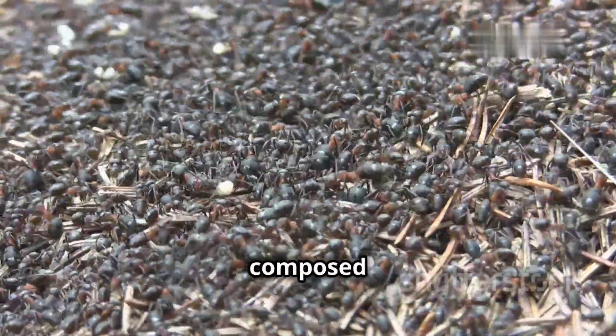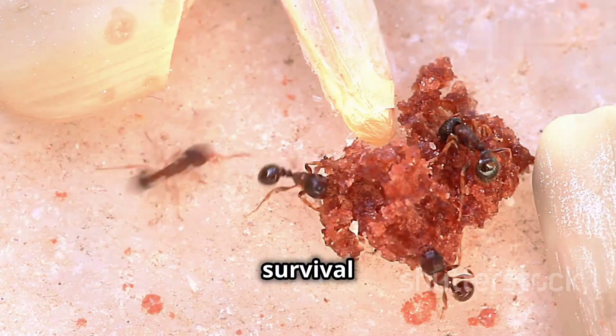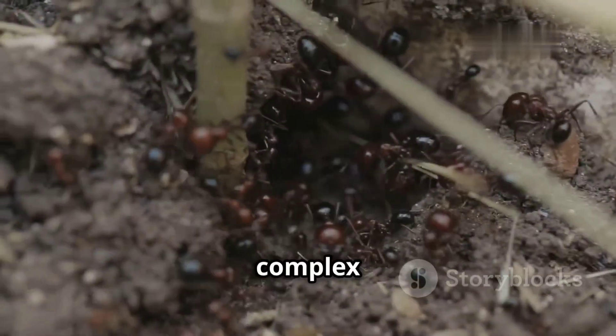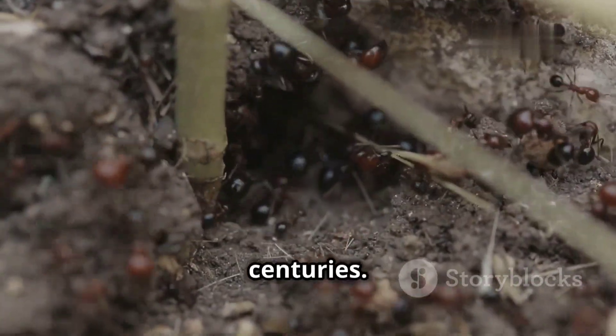Their colonies, often composed of millions of individuals, function as super organisms. Each ant plays a specific role, contributing to the survival and success of the entire colony. The world of ants is a marvel of nature's ingenuity. Their complex societies, intricate communication networks, and remarkable adaptations have fascinated scientists and nature enthusiasts for centuries.